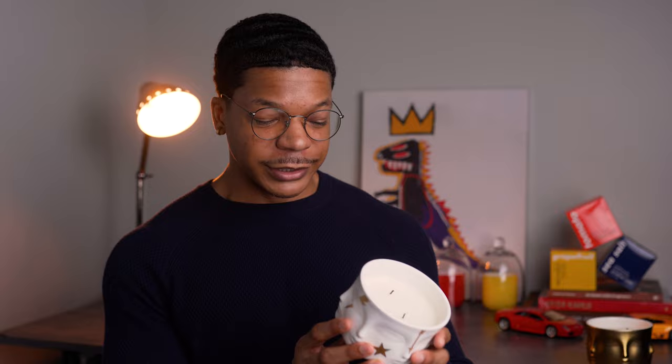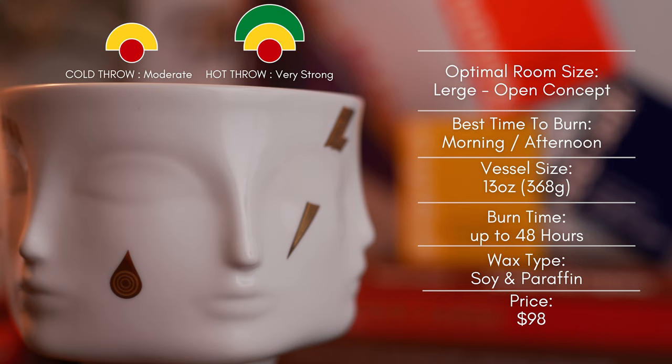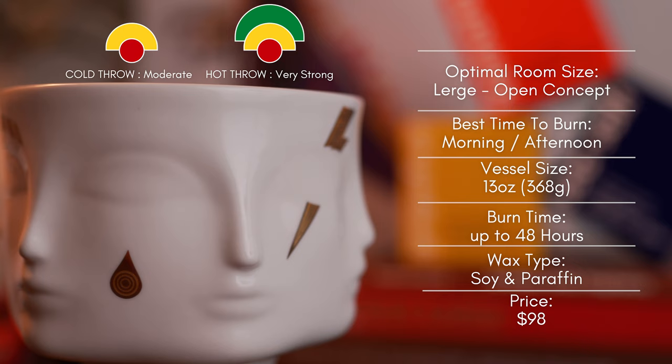I left my apartment while this was burning — don't worry, someone was here — but when I got back, I smelled the scent from outside my apartment door. If you want strong candles and don't mind paraffin, these are two recommendations for you. Gilded Muse is definitely a morning and afternoon scent for its bright qualities. You really get that brightness of citrus while it's burning with fruity sweet qualities. Such a beautiful scent. I would recommend for a large to open concept as well — it's going to fill the room easily.